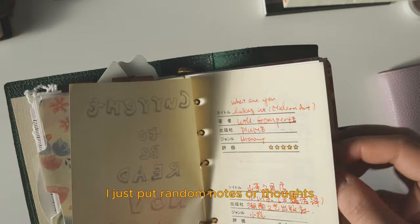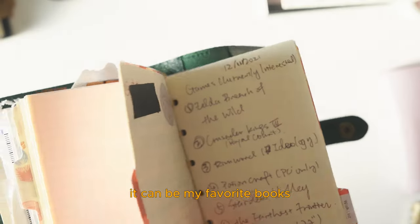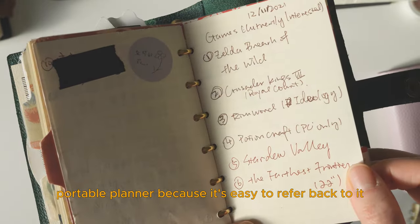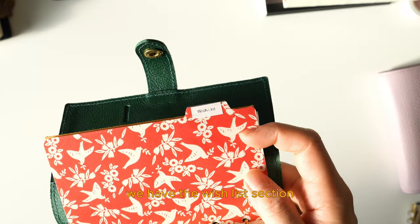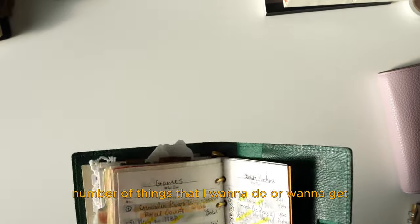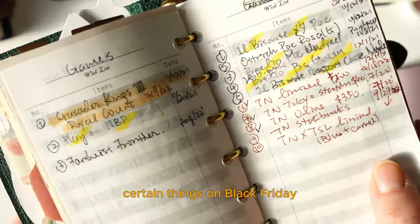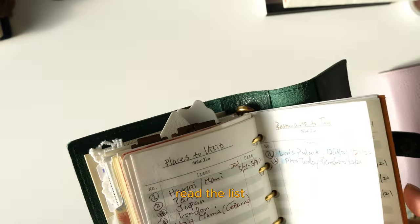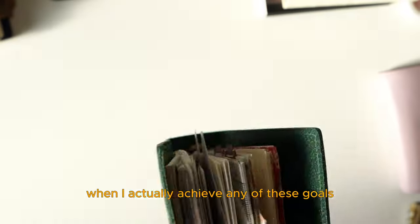For the reading section, I just put random notes or thoughts for whenever I'm reading a book. Favorites is a section where, as you'd expect, I keep my current favorite items — it can be favorite books, movies, paintings, or stationery. It's good to have this favorites list on a portable planner because it's easy to refer back to and add to whenever you want. And finally, we have the wish list section, which is probably the most important part of this planner. Throughout the years I put things I want to do or want to get onto this list — watching a new show, getting certain things on Black Friday, or wanting to travel somewhere. It always gives me a sense of direction when I read the list, and having it also brings a sense of accomplishment when I actually achieve any of these goals.